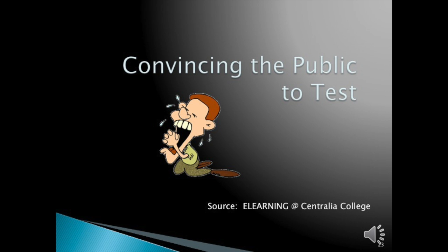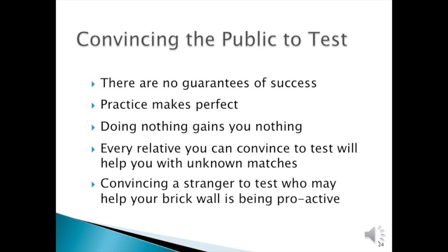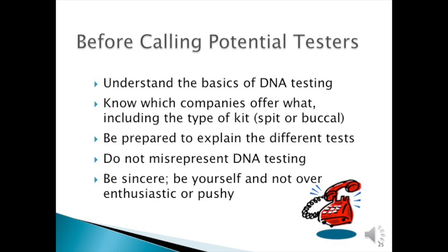Now, to begin with convincing people to test—it's not always begging. There are no guarantees of success; however, practice does make perfect. Doing nothing gains nothing. Every relative you can convince to test will help with your unknown matches. Convincing a stranger to test who may help your brick wall is being proactive. Before calling potential testers, you need to understand some basics of DNA testing. Know which companies offer what, including the type of kit—spit or buccal—because older generations sometimes have a problem with spit tests. Be prepared to explain the different tests. Do not misinterpret DNA testing. Be sincere, be yourself, and not over-enthusiastic or pushy.